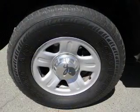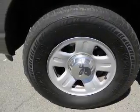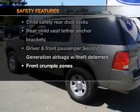Power door locks. Power windows. Cruise control. Power steering. An adjustable tilt steering wheel. Air conditioning. And for your peace of mind, the following safety equipment is included.